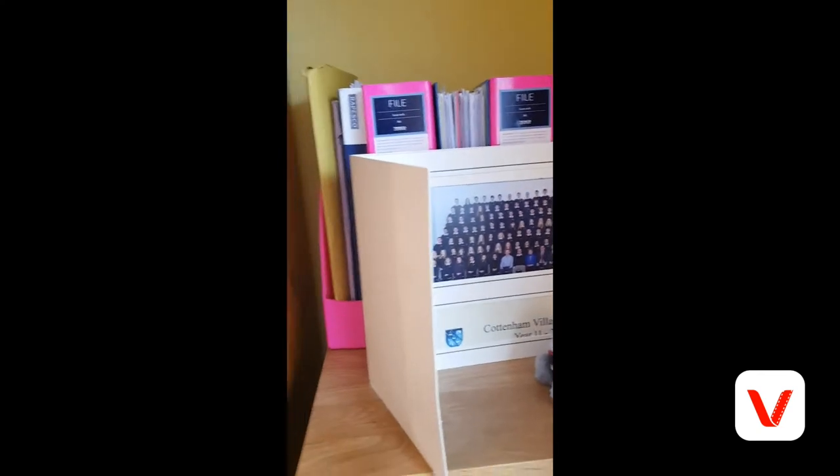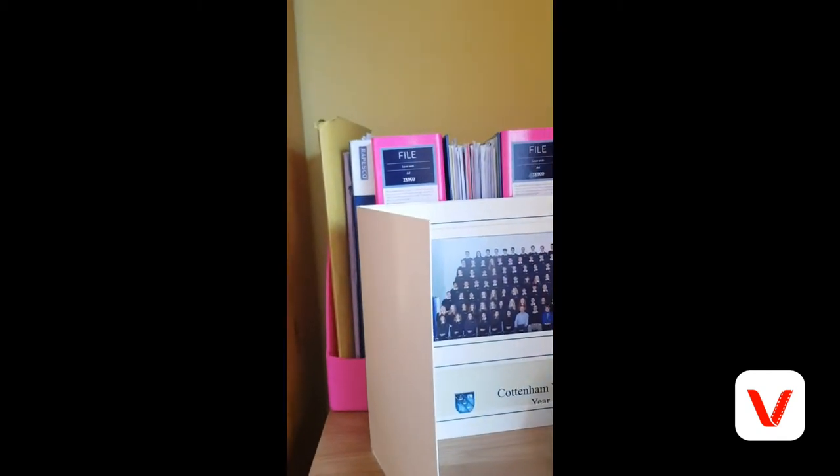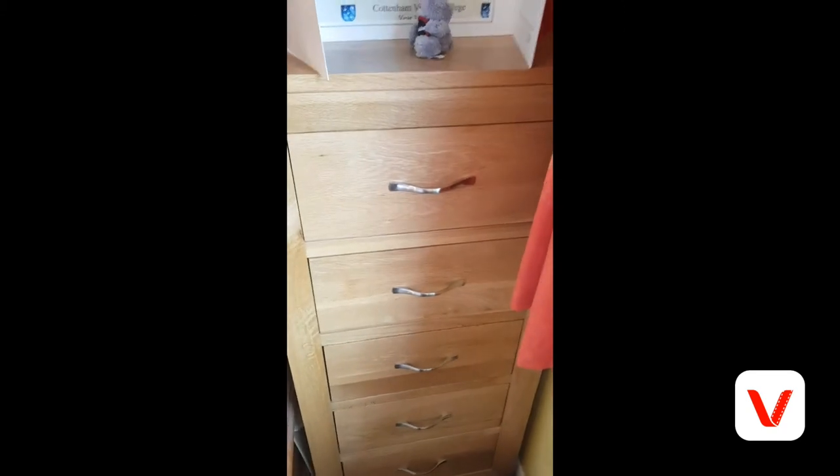Over here is where I keep the majority of my folders — my Spanish one, my history one, and my maths one. And then here we have my chest of drawers, which are from Oak Furniture Land. They are very good drawers.